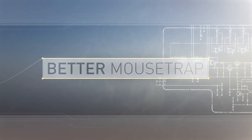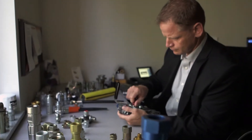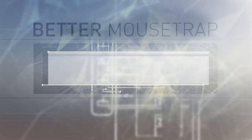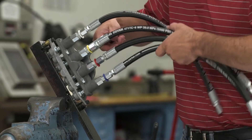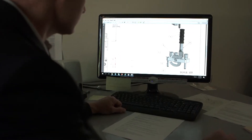Our better mousetrap represents excellence in the improvement, modification or extension of some existing product. The better mousetrap award winner this year went to the subcompact multi-coupler from the quick coupling division in Minneapolis, Minnesota.